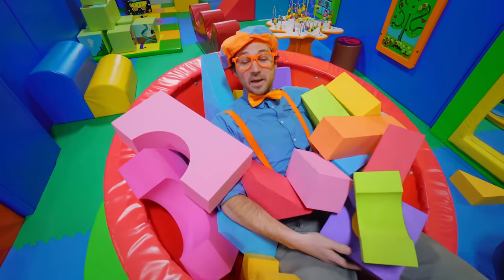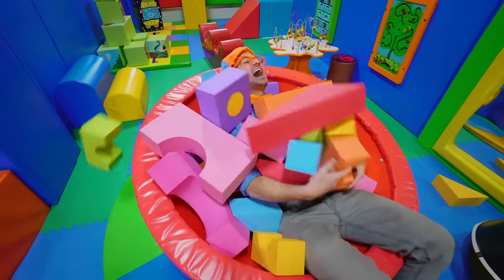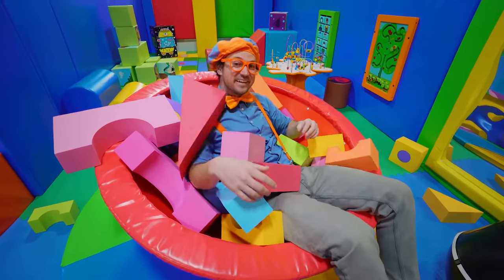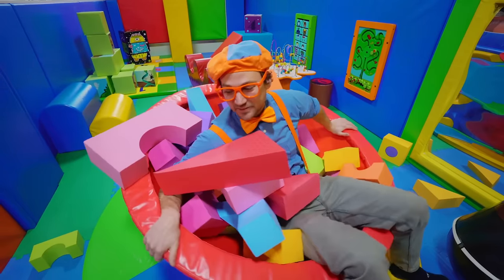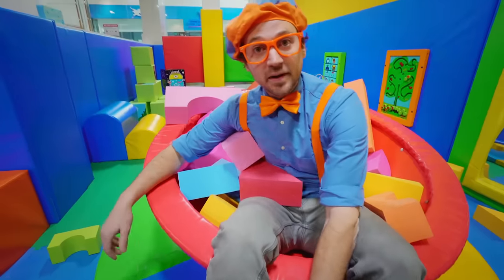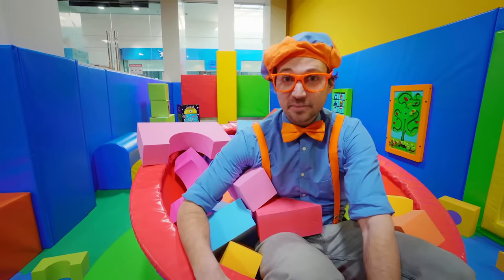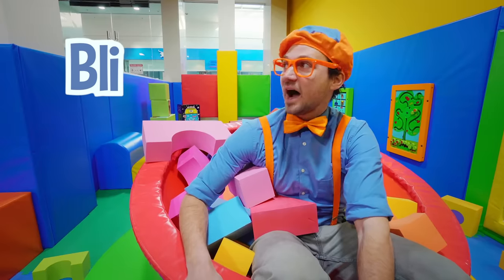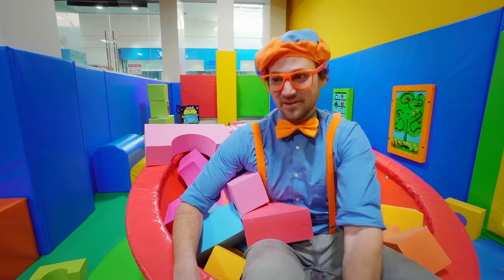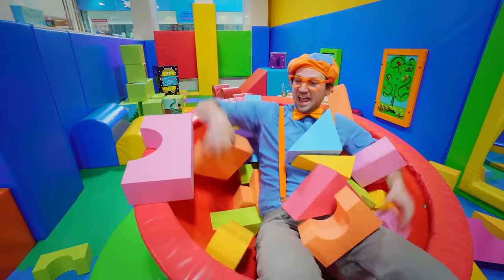This has been so much fun playing and learning! Did you have fun? Yeah, I did too! Well, this is the end of this video. But if you want to watch more of my videos, all you have to do is search for my name. Will you spell my name with me? B-L-I-P-P-I! Good job! Alright, see you again — bye-bye!